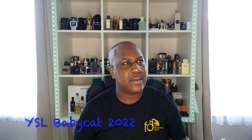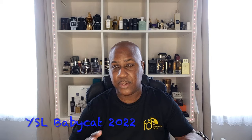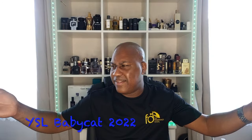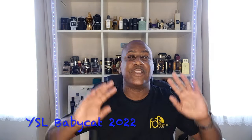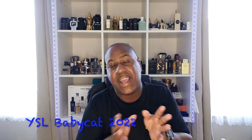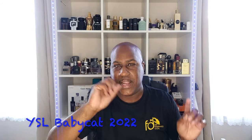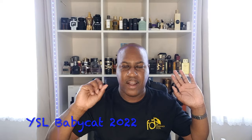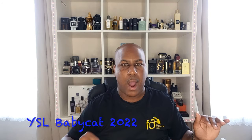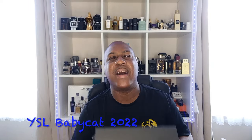I went to a few shops and they didn't have it. Even in Bangkok I went to the YSL store and said 'oh Baby Cat' and they said 'we don't have it, I'm sorry.' I was like, what?! It's so popular it's sold out. Anyway, they came back in stock online. Before that I went to Selfridges, smelled it in there, and it was love at first sniff — I was like, wow, what is that?!